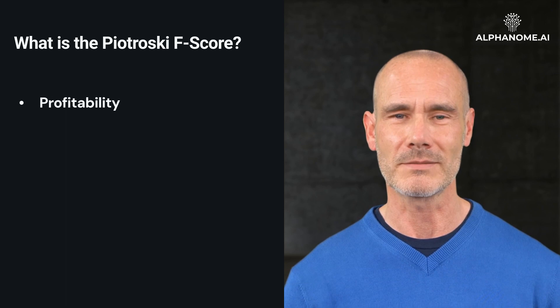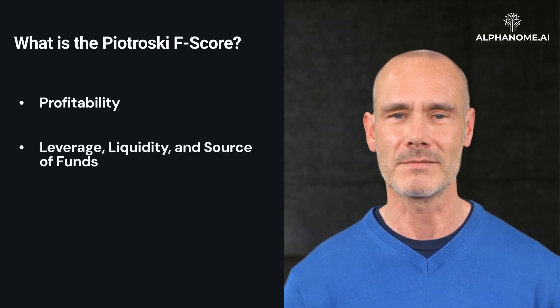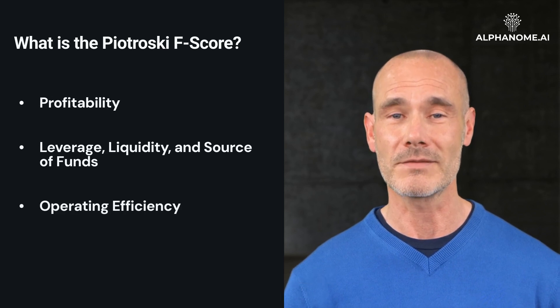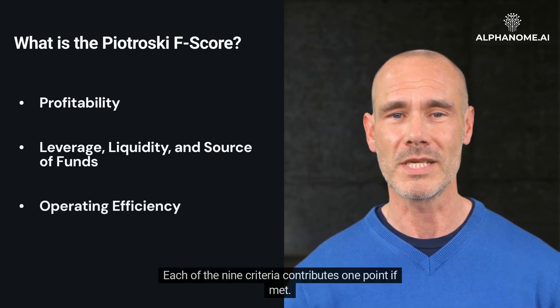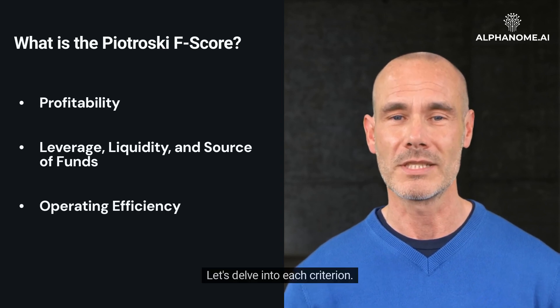The three categories are: profitability; leverage, liquidity, and source of funds; and operating efficiency. Each of the nine criteria contributes one point if met. Let's delve into each criterion.